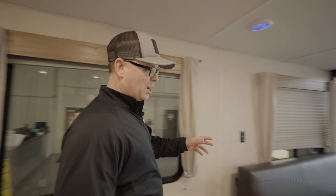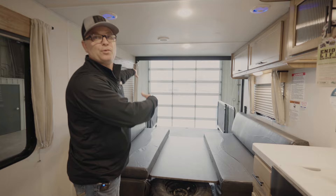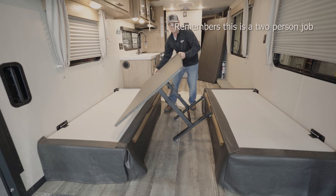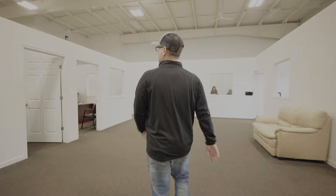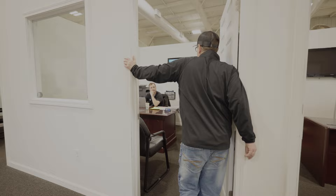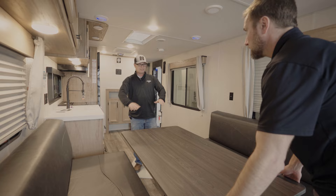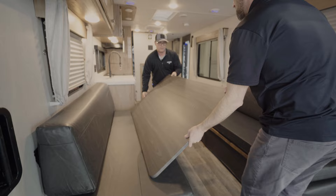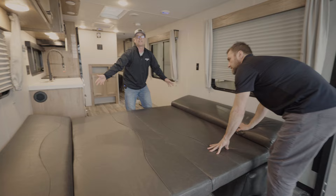Going back into the living area — I'll show you how you can change this into a table, use it for sleeping, or fold it up and remove the whole thing completely. So this is your table and seating position. Lift it up, flip it over — it's a heavy-duty table but also heavy, so it's a two-person job. If you want to turn it into a bed, take these, flip them around. There's your great big king-size bed.